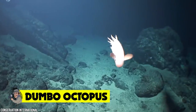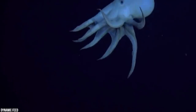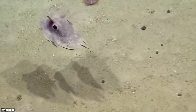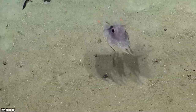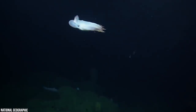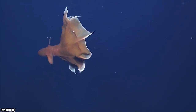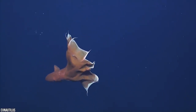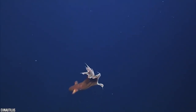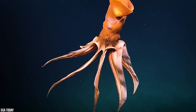Dumbo Octopus. Octopi are bizarre-looking at the best of times, but this has to be one of the most unusual octopi to ever exist. Named after their oversized ears that help them move through the water, the Dumbo Octopus lives up to 23,000 feet under the ocean. When something lives that deep in the sea, you know they're going to share a few alien qualities — after all, 80% of our oceans are still totally unexplored. The Dumbo Octopus has a soft jelly-like consistency that helps it to survive in its high-pressure habitat, and they use their huge ears to help them swim through the dark, crushing ocean.